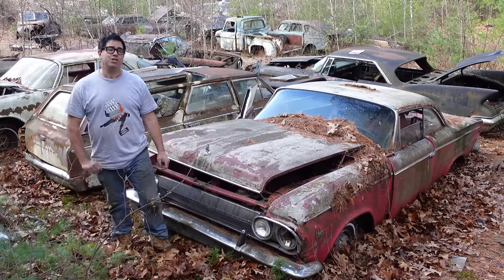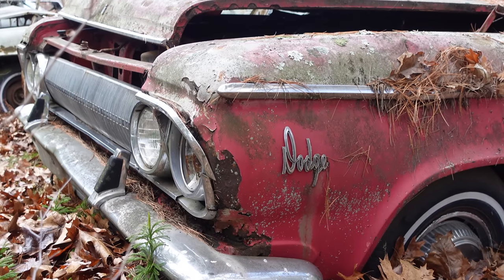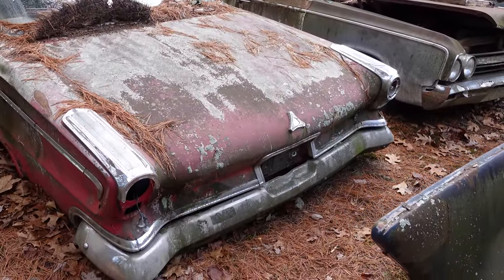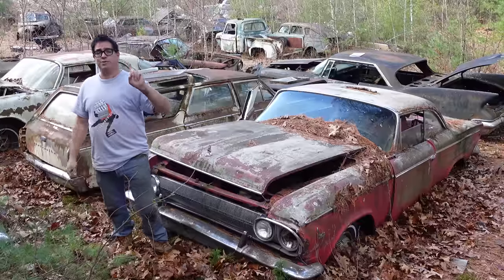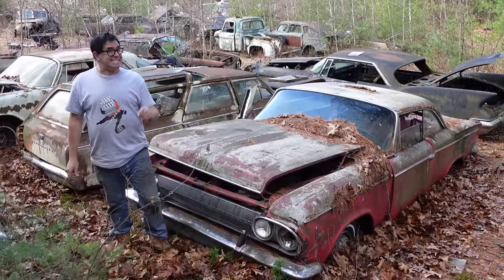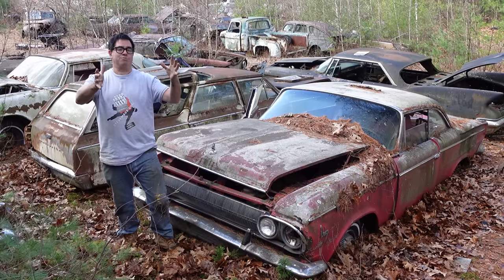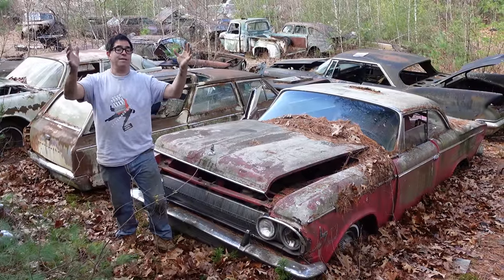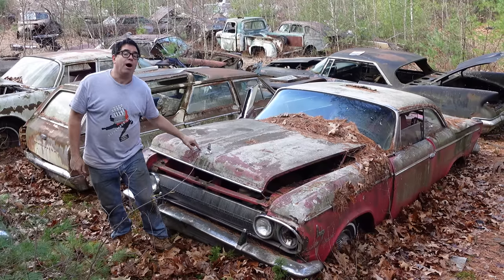Hey, Stevie down here doing the junkyard crawl at Burniston Auto Wrecking in Burniston, Massachusetts with a 1963 Dodge Custom 880. What is that? It's not a Charger, it's not a Coronet, it's not a Challenger — it's a weird old car. In 1960, Dodge had one full-sized car, that was it. By '61 they got the Lancer, and by 1963 they had the A-body Dart, the mid-sized 330, 440, etc., and the full-sized C-body.